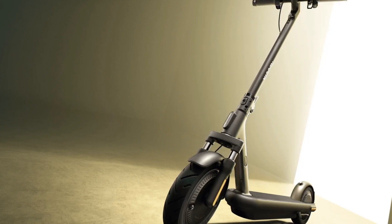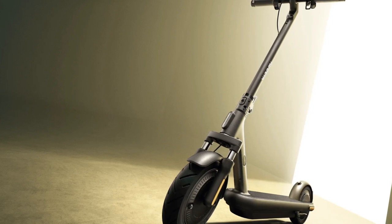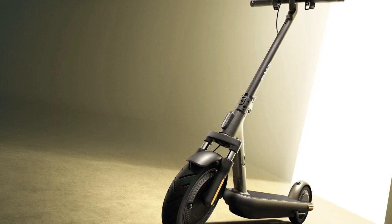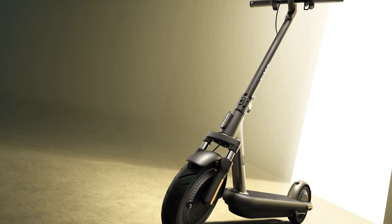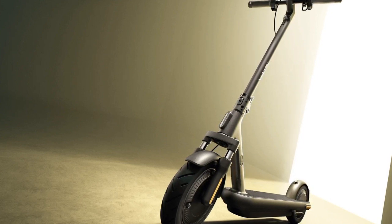The addition of dual cylinder suspension at the front improves comfort and handling, especially on uneven terrains. The scooter's 10.2 Ah battery provides an impressive range of up to 60 km.